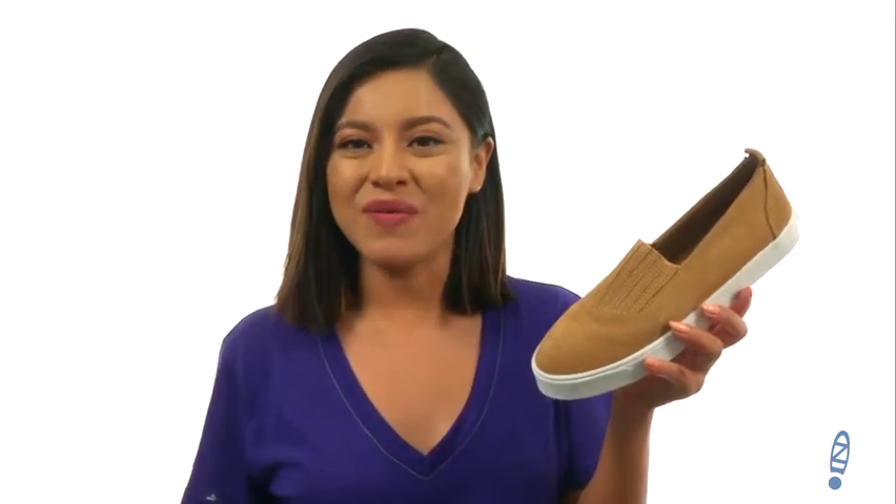Hi everyone, I'm Nelly from Zappos.com and this is the Gabby Slip-On from Minnetonka.